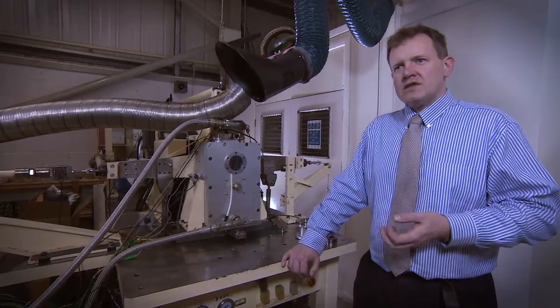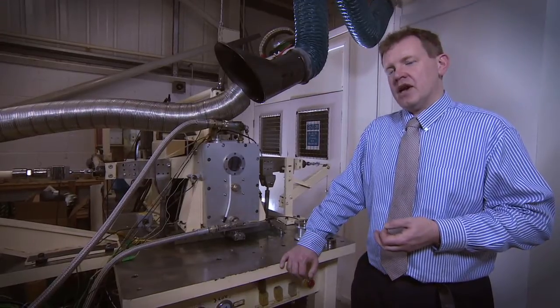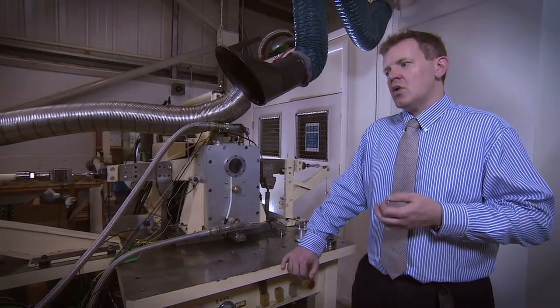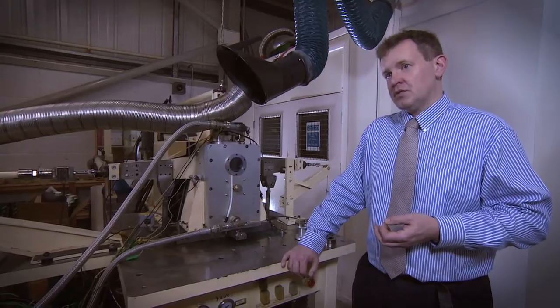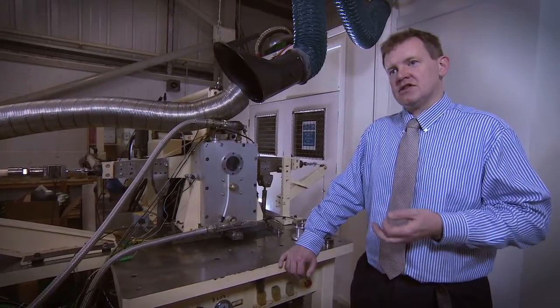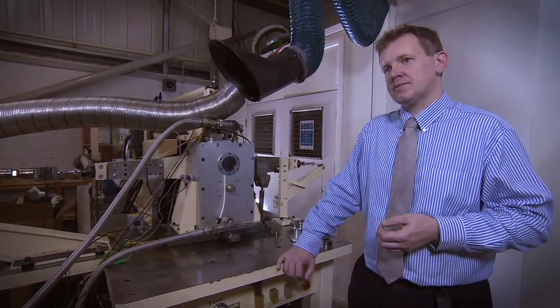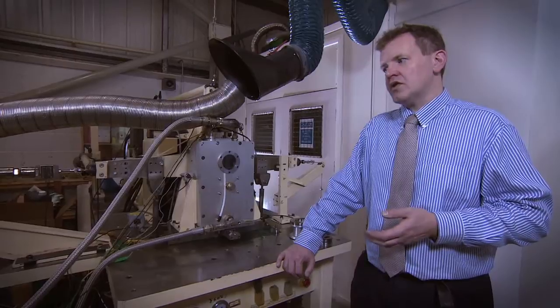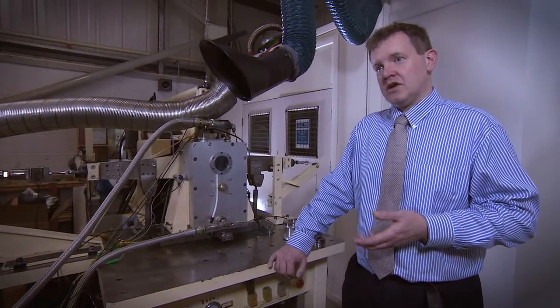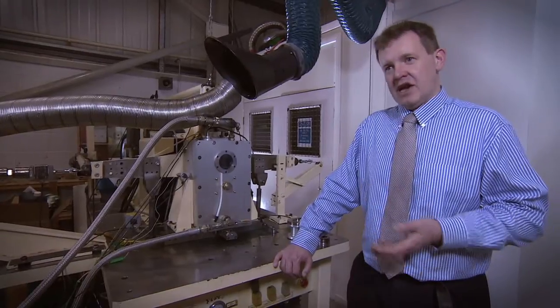In other words, realistic contact conditions that represent what happens in the actual variator. All the major fluid suppliers come to Torotrack to ask us to test their fluids in this particular traction testing rig. At the moment we've got a number of different fluids that we're testing over a range of operating conditions and we're getting some excellent results.